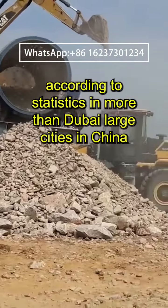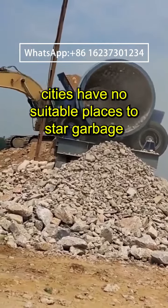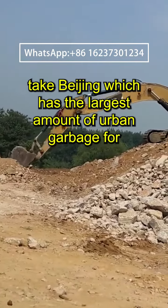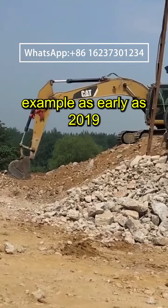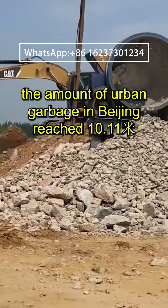According to statistics, in more than 600 large cities in China, two-thirds are surrounded by garbage, and a quarter of the cities have no suitable places to store garbage. Take Beijing, which has the largest amount of urban garbage, for example: as early as 2019, the amount of urban garbage in Beijing reached 10.1 billion tons, generating more than 1 kg of garbage per person per day.